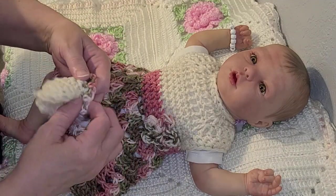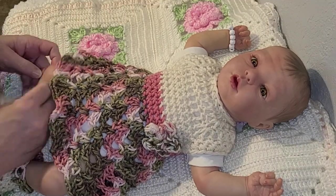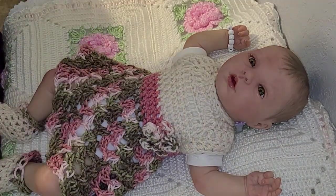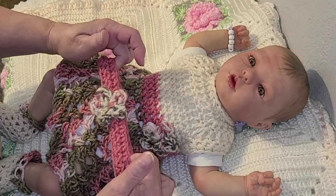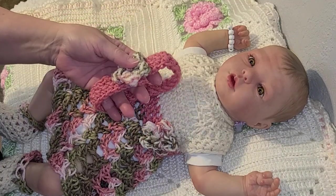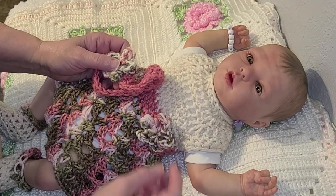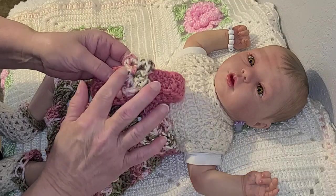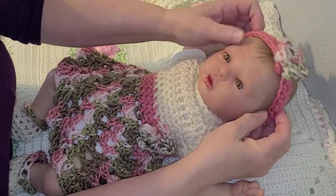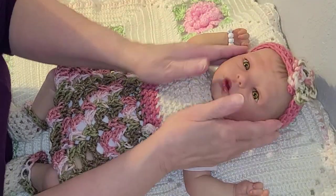The main part of the booties is the same cream color as the top of the dress, and the band around the top of the booties is made from the variegated color yarn. The headband is made from that dusty rose color thread with a little flower that matches the flower on the dress. The set fits these girls so good — it's so cute.